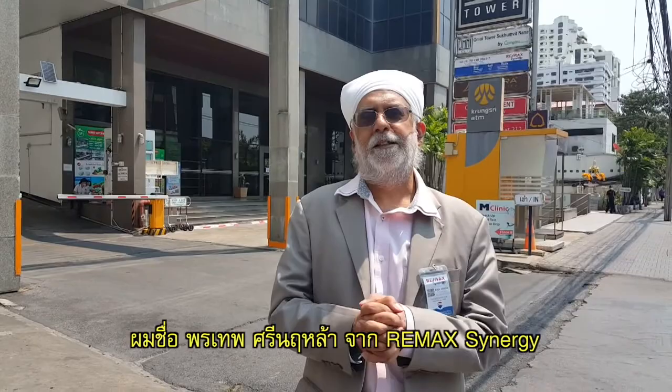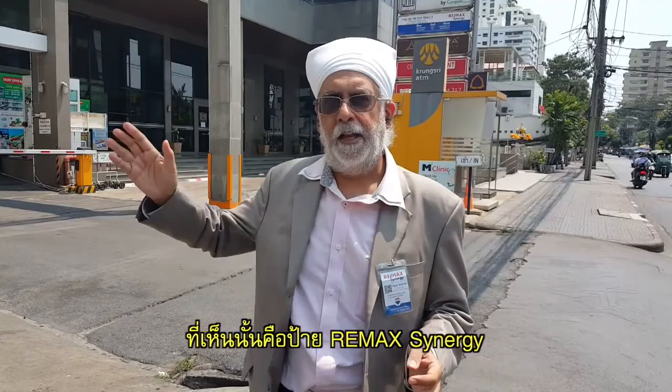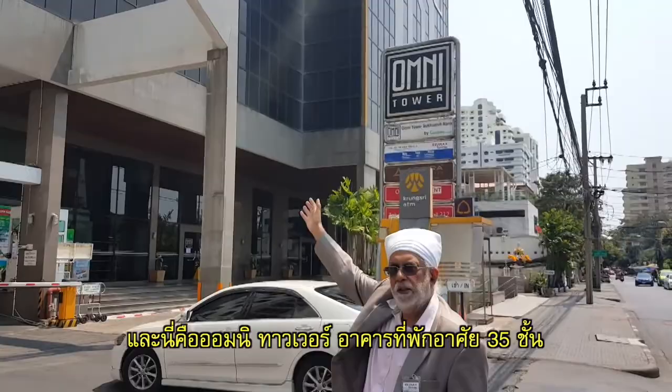This is Paul Narula from Remax Synergy. I'm very happy to introduce Omni Tower, right in the downtown of Bangkok, Sukhumvit Soi 4. That's the Remax Synergy signboard and that's our Omni Tower — a 35-floor residential condominium apartment.